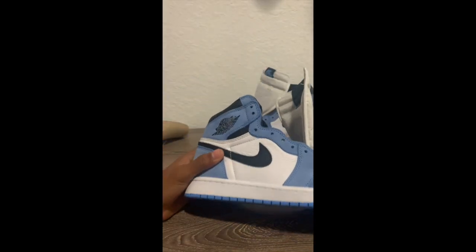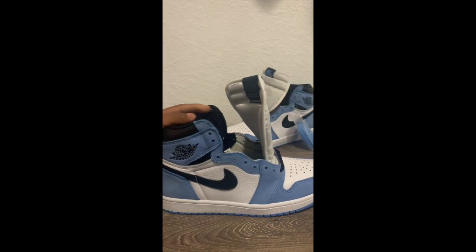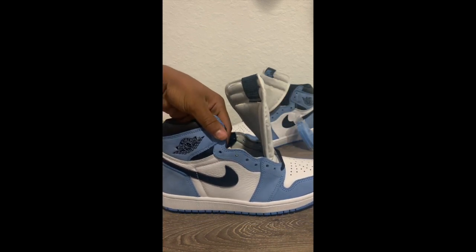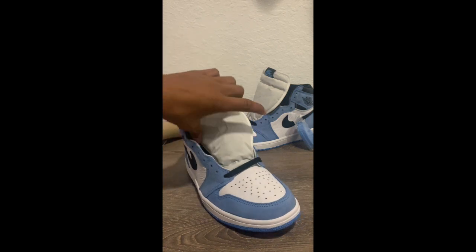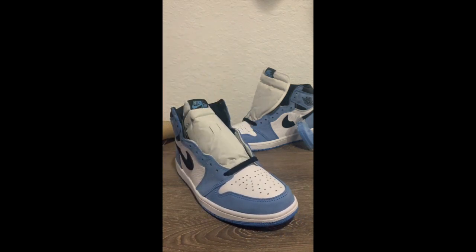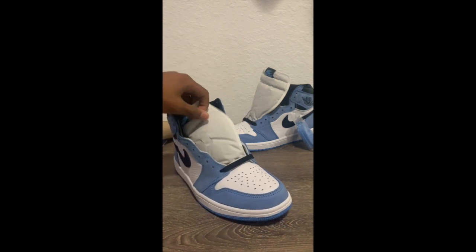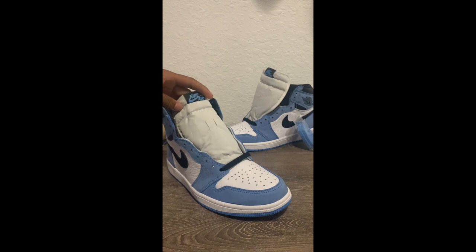Once you get to a point where you like a shoe so much, you do that extra expense for something like this. Probably the best Jordan of this year — if the Canary Yellow Jordan 1, like the Off-White one, doesn't come out, then this is definitely going to be the best Jordan 1 of the year by a long shot. Easily.